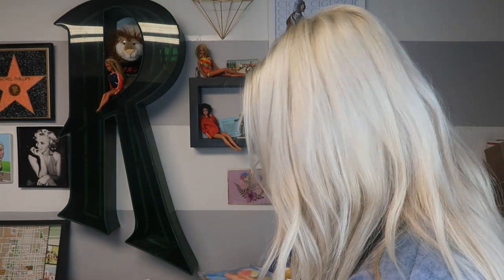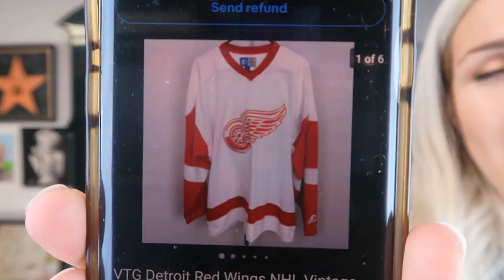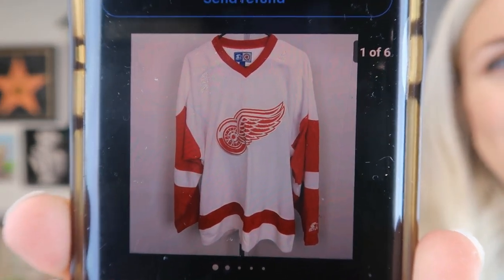The next item is a hockey jersey. This Detroit Red Wings jersey is vintage Starter, and it sold for $37.95. I actually listed this while I was on vacation and it sold with $8 shipping as well. Pretty nice sale — almost $50 that the buyer is all in.